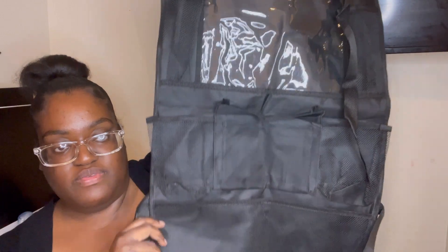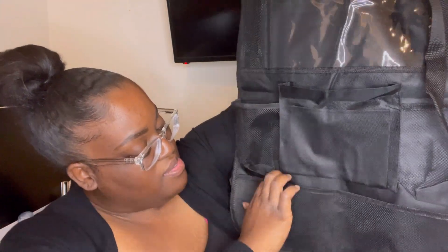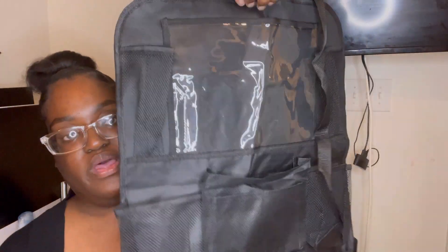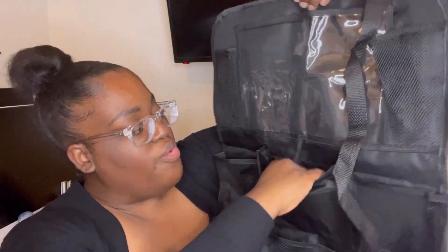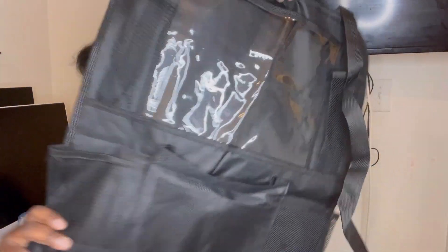Now I have two of these. Let me open it up first — hold on y'all. These are organizers for the seat. I got two for, obviously, both seats. So you put these on the back of your seat, and my kids can put their cups, their snacks back here. If we're driving on the road — we like to travel to our hometown pretty often — they can put coloring books and crayons, things like that in here. So I love this for them. I got two of them.